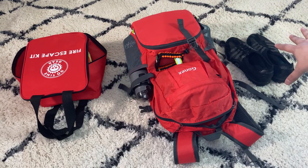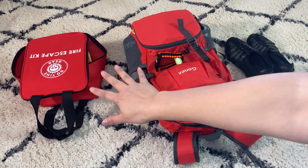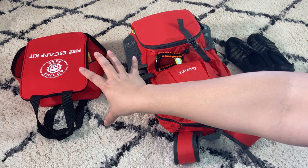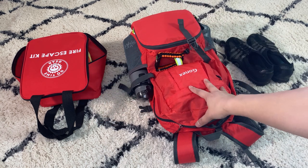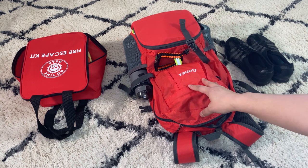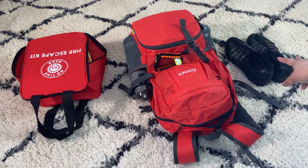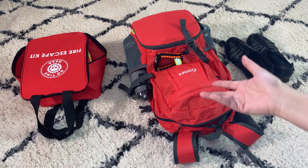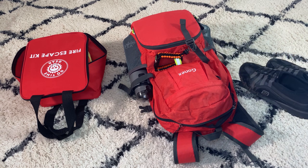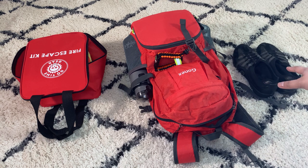This is under my bed on my side — this is a fire escape kit from Go Time Gear, which has great reviews. Then I have this bag, my emergency home fire go bag, and a pair of shoes. If there's a fire I usually don't have shoes up here, so I just have this under my bed so I can just grab it.